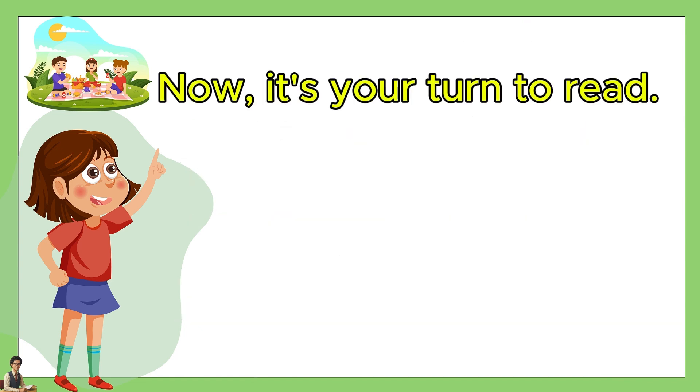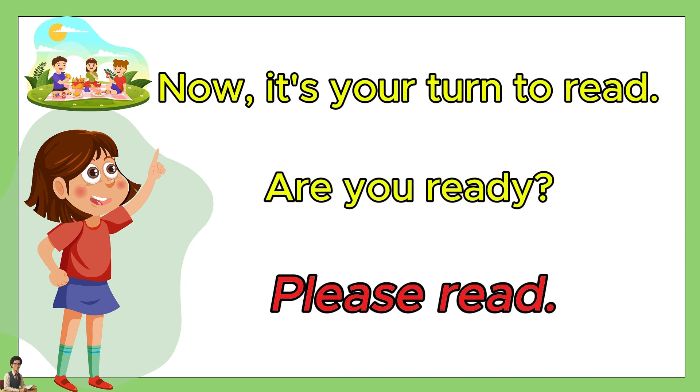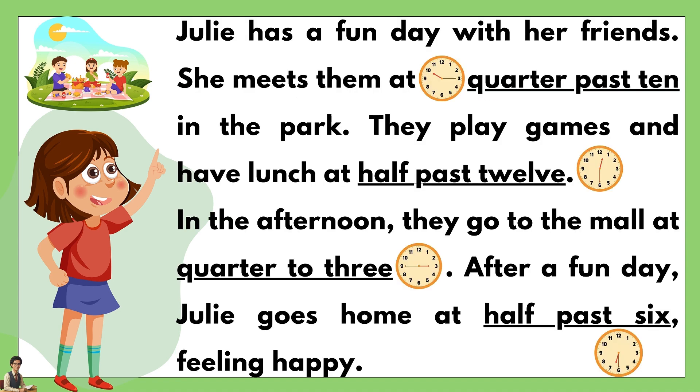Now, it's your turn to read. Are you ready? Please read.